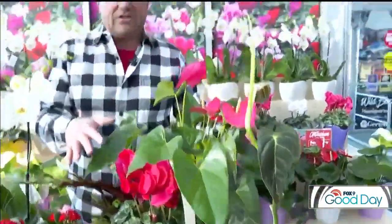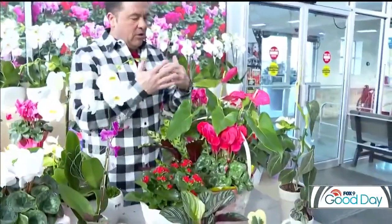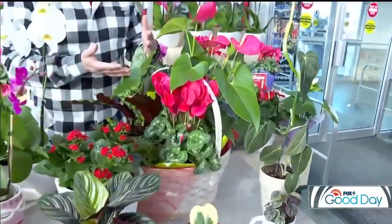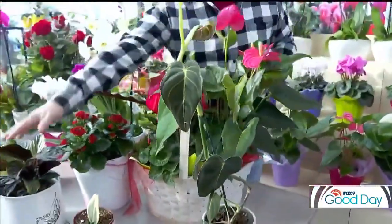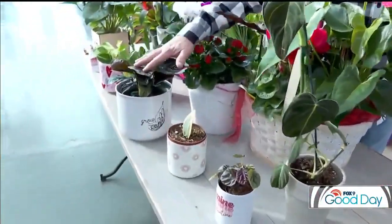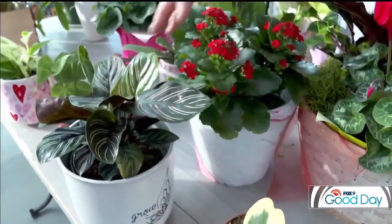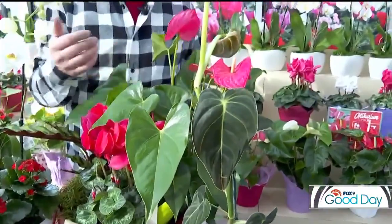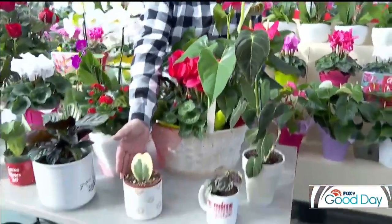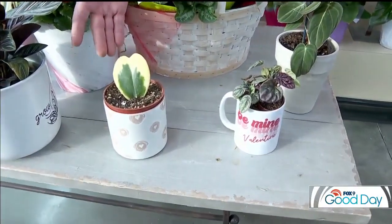You'll also find kalanchoe in your traditional Valentine's Day colors — pinks, whites, and reds. Of course, you can take them all and put them into a basket. If you've got somebody that loves a green thumb and loves taking care of different types of plants, simply popping them into a basket with a variety of plants is really cool. Calathea is another great foliage plant — I have one in the basket here, and this particular one has a pink margin in the leaf, which is a nice little Valentine's Day color.